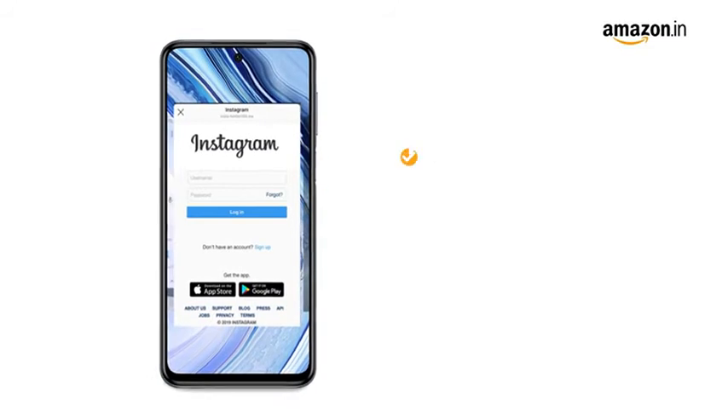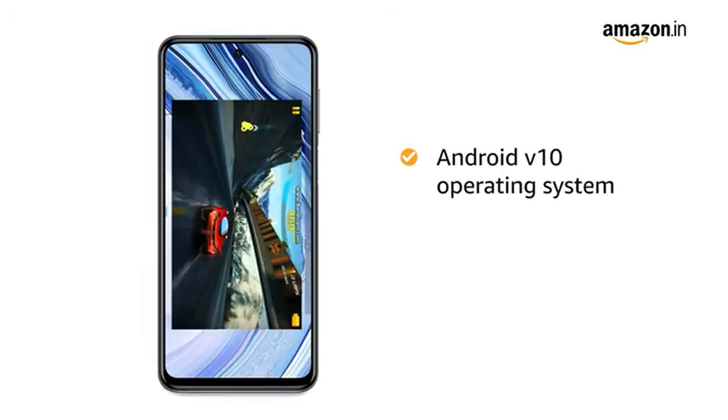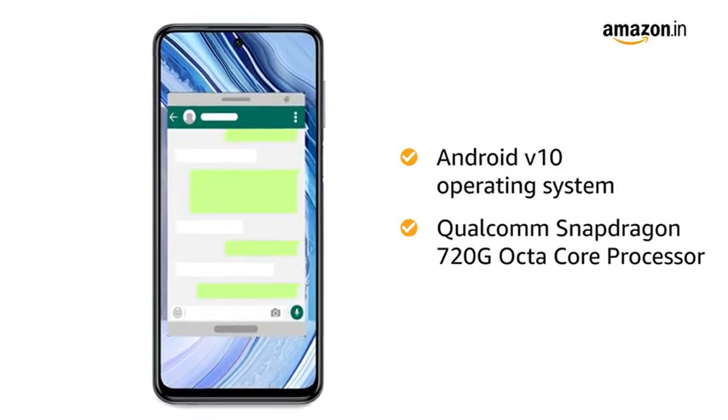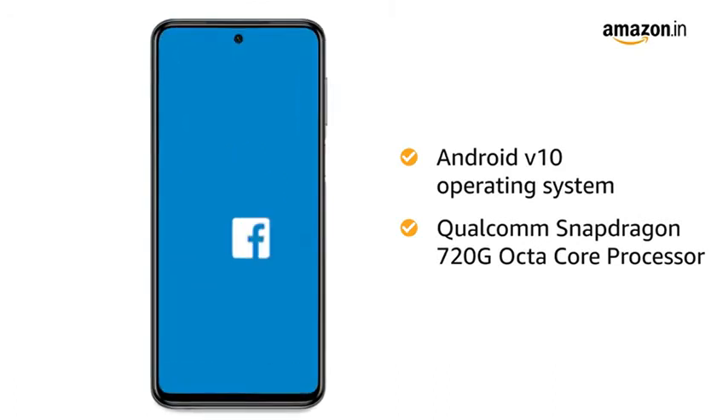Redmi Note 9 Pro Max runs on Android version 10 with a 2.3GHz Qualcomm Snapdragon octa-core processor, which creates a smooth multitasking experience.